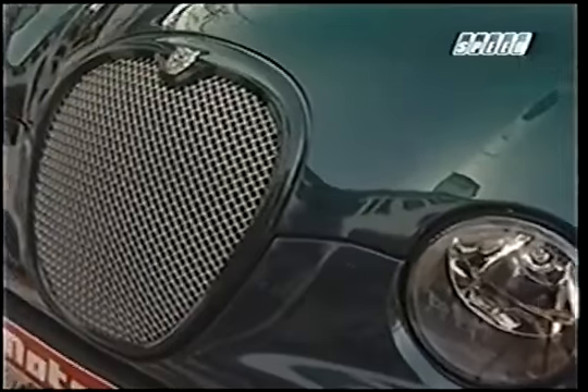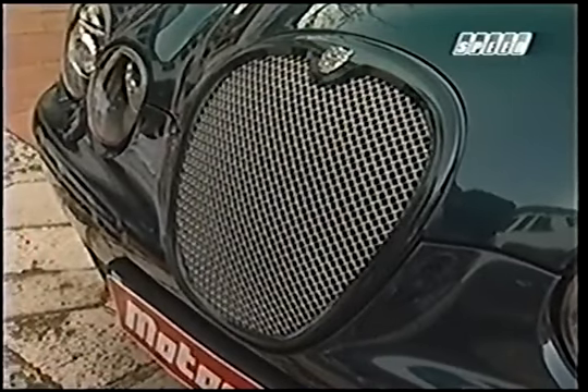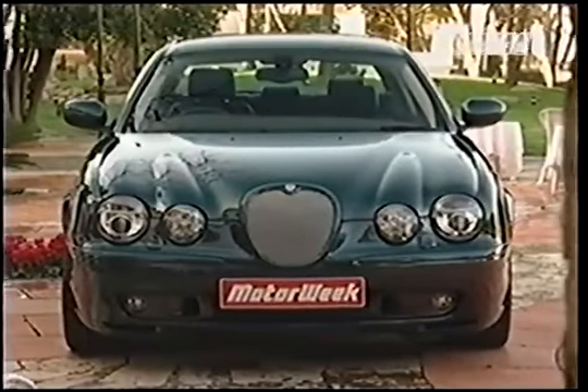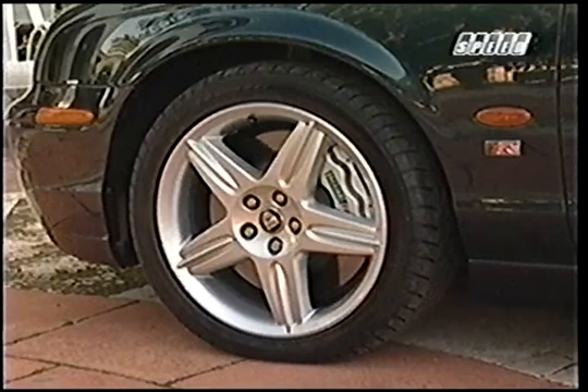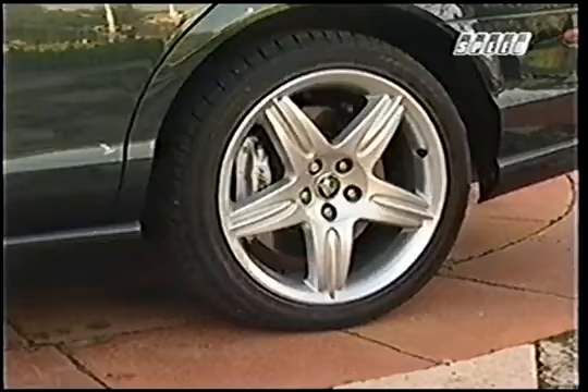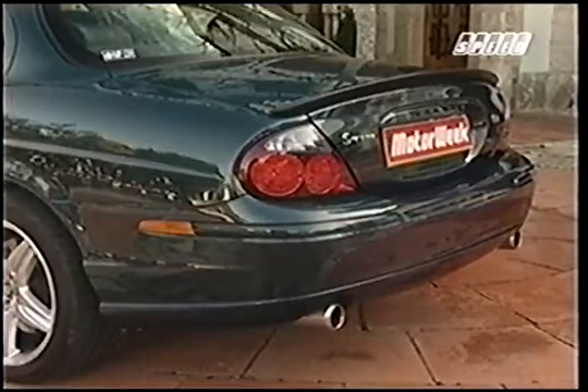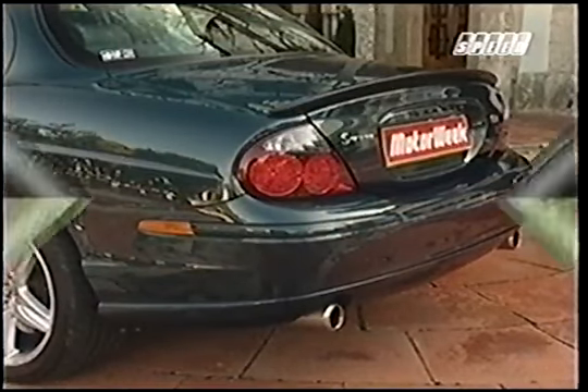Like the XJR and XKR, this S-Type's catcher's mitt-style grille adds a chain-linked mesh texture with a color-keyed surround flanked by xenon headlamps. Large, open 18-by-8-inch Zeus alloy wheels up front and 18-by-9.5 in the rear pull down the lower half of the R package, while a subtle rear spoiler tops off the trunk lid for a touch of high-speed stability.